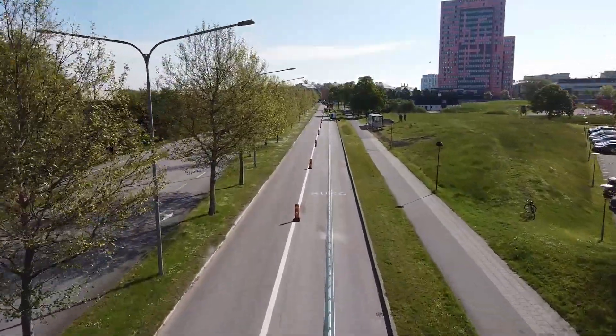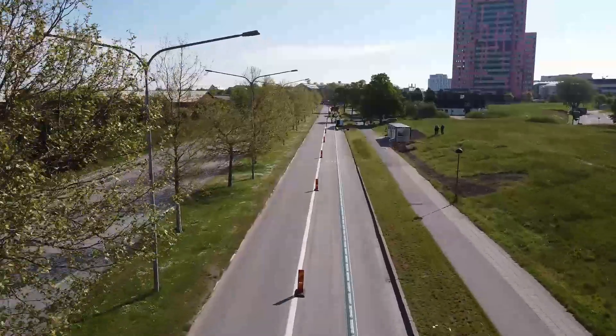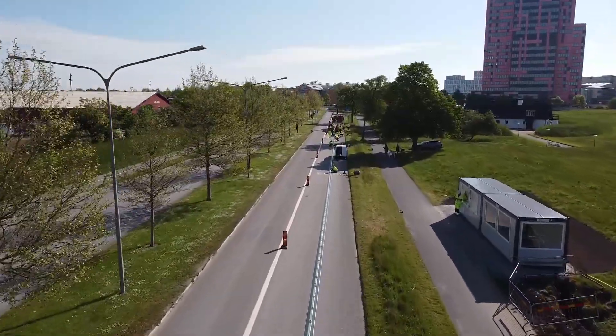Elan Road is a Swedish cleantech company leading the innovation in how we electrify transportation. We have built and installed our first electric road in Lund, Sweden, developed in collaboration with Lund University.